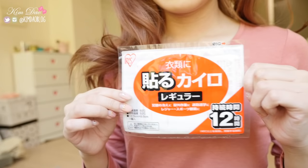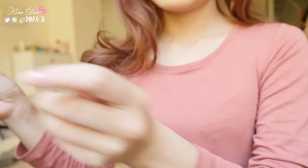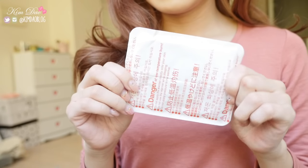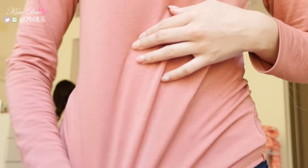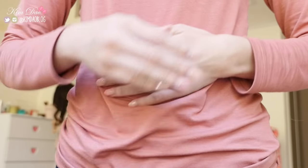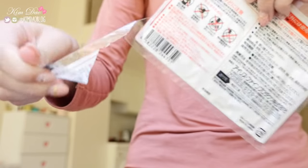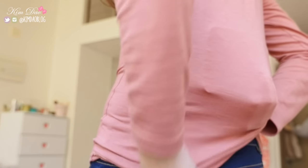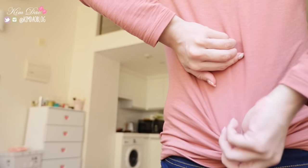This is another thing I cannot live without. Heat packs are really popular in Asian countries and they work amazingly. I like to stick them on my clothes. The heat pack will react and will emit a lot of warmth to you throughout the day. Usually I just like to put one on my back, but on really cold days like today, I like to put one on my front and back. It warms up so much that I don't really feel cold at all during the day.